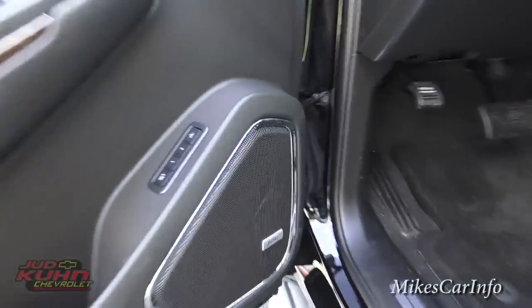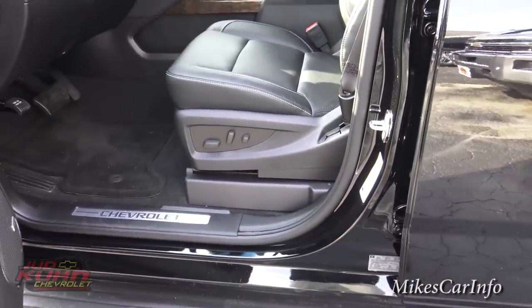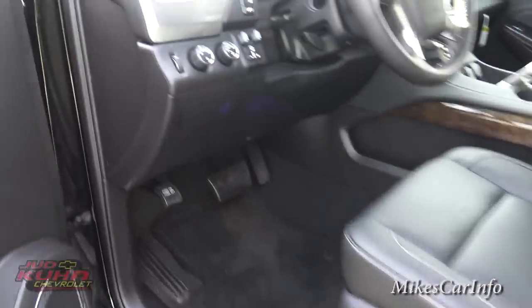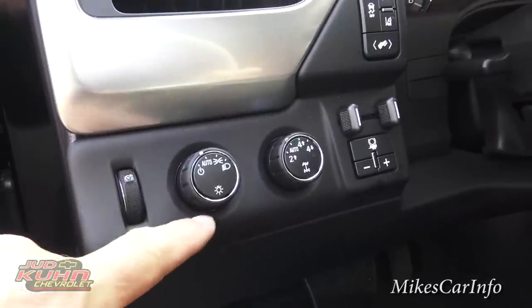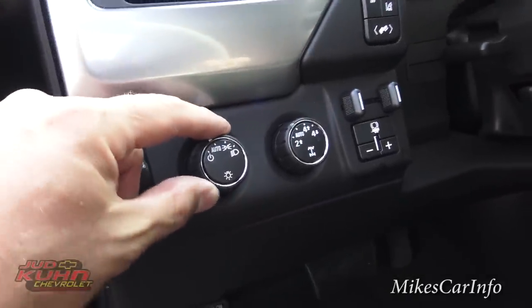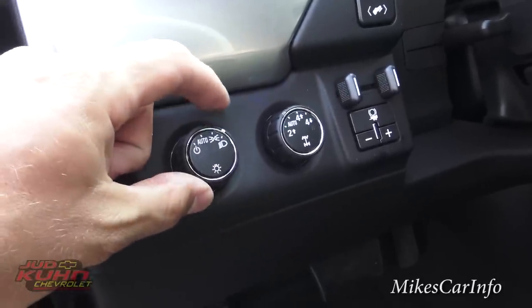This has a premium Bose sound system that will vibrate your bones — it'll get you going in the morning, I'll tell you that much. Here's your dimmer switch for your interior lights, and your headlight controls. It has automatic mode and also an off setting, which I like — parking lights and headlights.